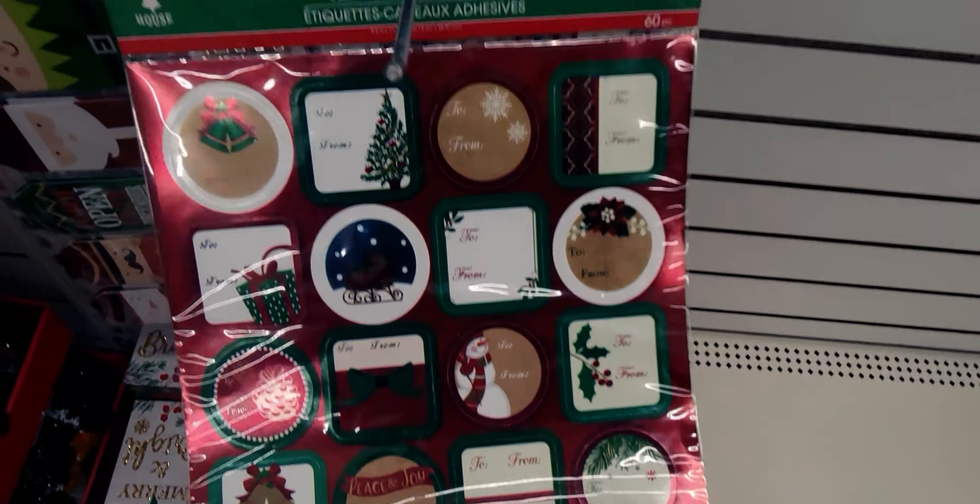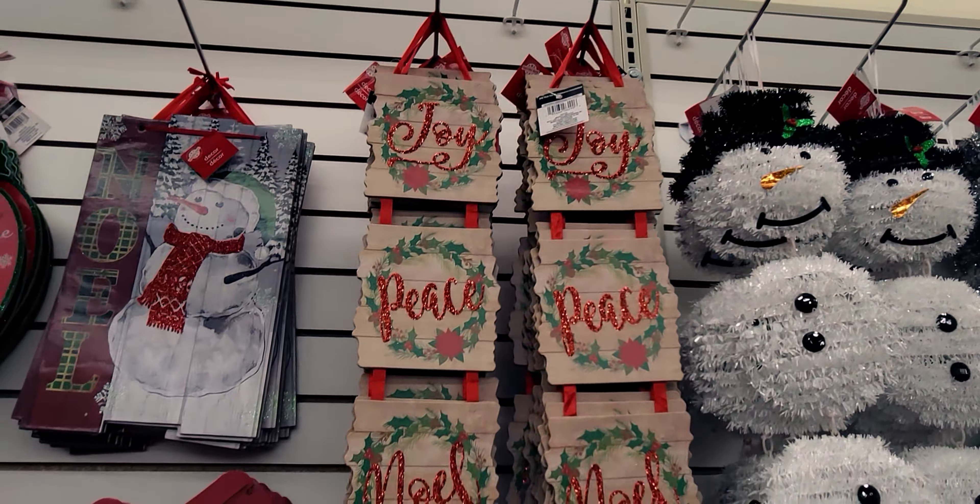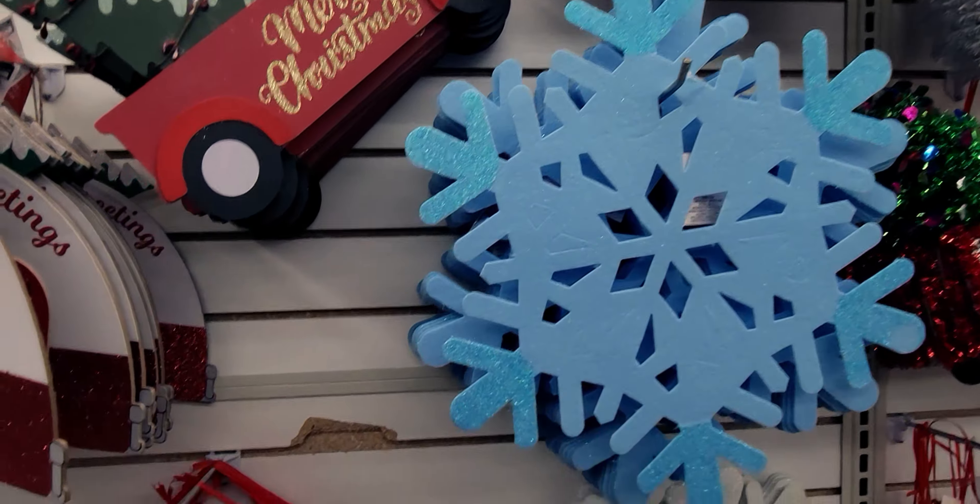Over here we have some more new decor — Joy, Peace, Noel. There's this really pretty 'Season's Greetings' sign. And there's Santa — look at his outfit, it's all sparkly! It looks like a fence board and it says 'Peace.' It says 'Sparkle and Shine, It's Christmas Time.' Lots of glitter — I just wish the glitter wouldn't fall off so much, but I love these signs.